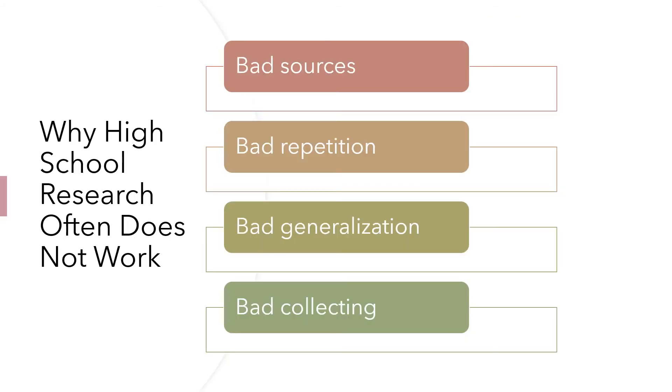So again, we're looking at these four problems: bad sources — our sources aren't helping us; bad repetition — our sources are all telling the same thing; bad generalization — it's not getting to the heart of the matter, maybe there's bias; and bad collecting — we're just finding a bunch of stuff but don't know how to keep it, use it, and work with it. Let's talk just briefly, conceptually, about each of these, and how a college student or professional researcher might seek to begin to address them. We'll get into the hows in a later video, but we need to hit the why here first.